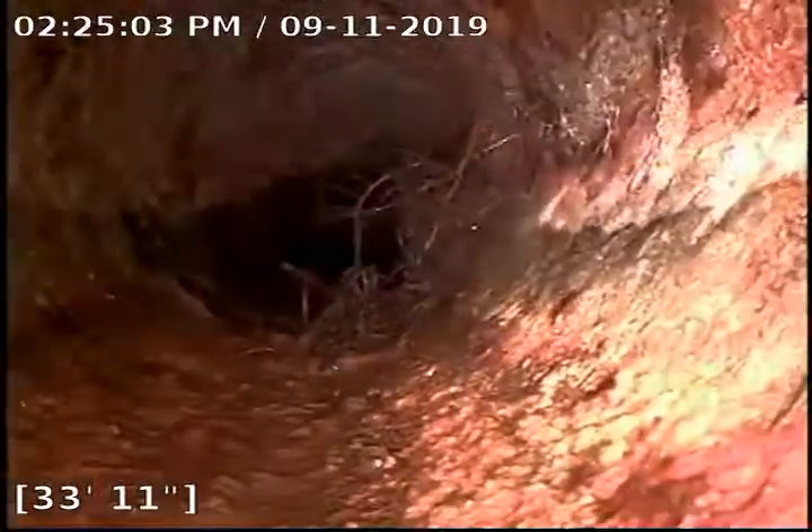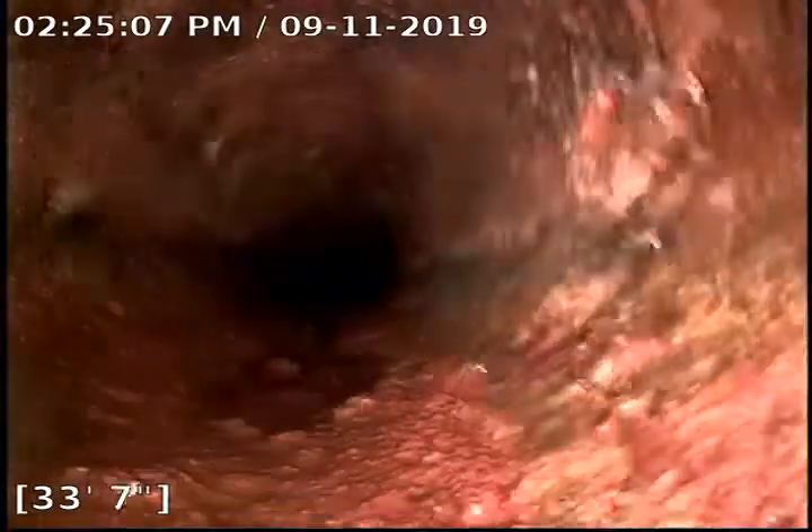I'm going to back up. We're going to hit a few roots right here. This is also where we transition from cast iron to clay. The cast iron is rough, but it appears to be in good shape. We expect it to be rough — it's just the nature of the material. It gets a little rough and rowdy, scales up a little bit, but it's strong pipe. It usually holds up pretty well.